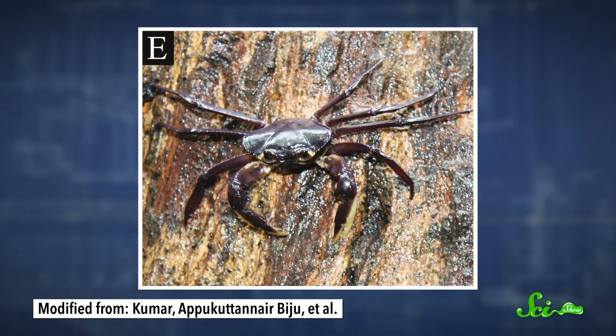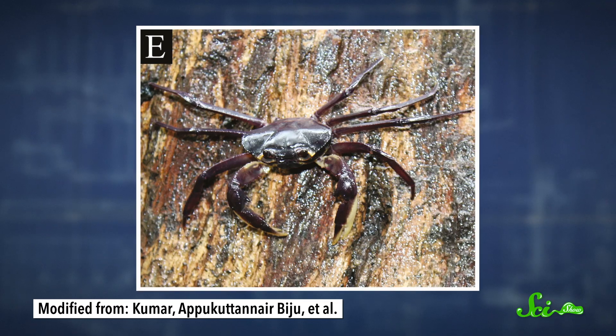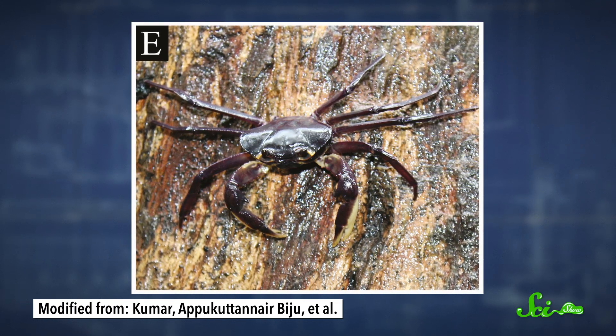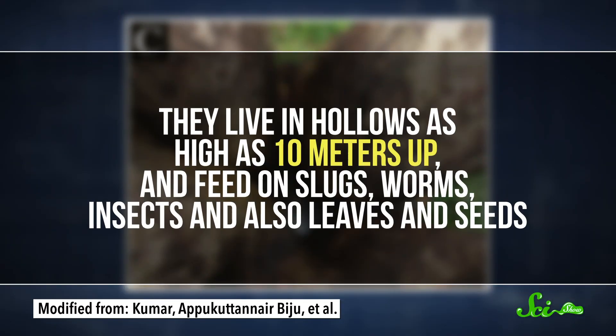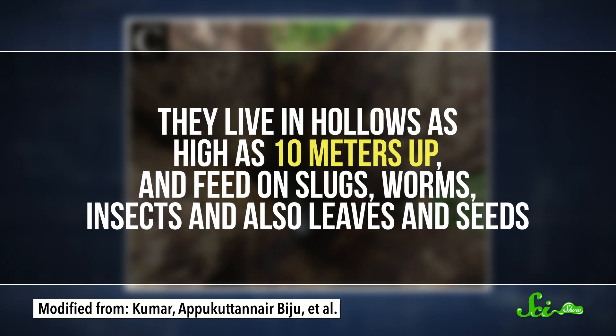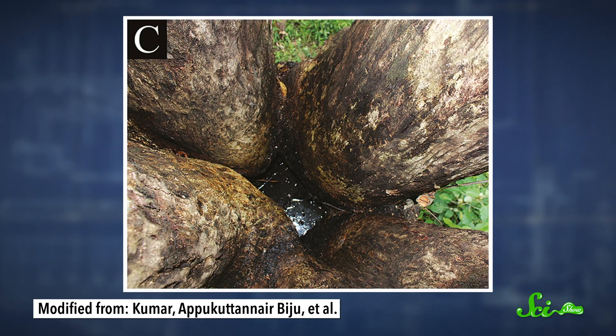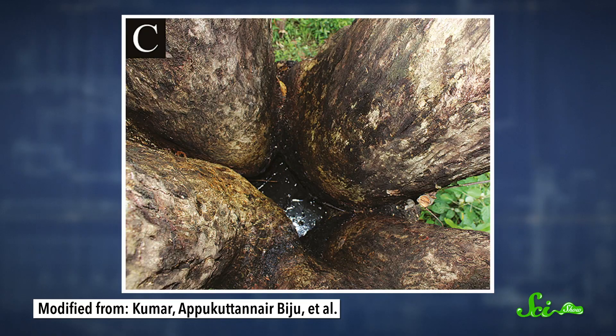As for how these crabs live in trees, they have long spidery legs that end in a sharp hook, so they can wrap around branches and grab trunks with a firm grip. And although it's not clear why they evolved this way, they're making the most of it. They live in hollows as high as 10 meters up, and feed on slugs, worms, insects, and also leaves and seeds. They also take advantage of water trapped on leaves and in tree cavities in order to live without having to travel to a body of water — who needs rivers and ponds when you can have your own plant-puddle paradise?